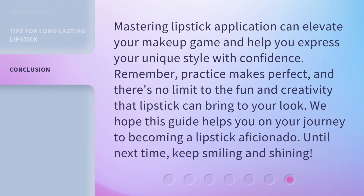Mastering lipstick application can elevate your makeup game and help you express your unique style with confidence. Remember, practice makes perfect, and there's no limit to the fun and creativity that lipstick can bring to your look. We hope this guide helps you on your journey to becoming a lipstick aficionado. Until next time, keep smiling and shining!